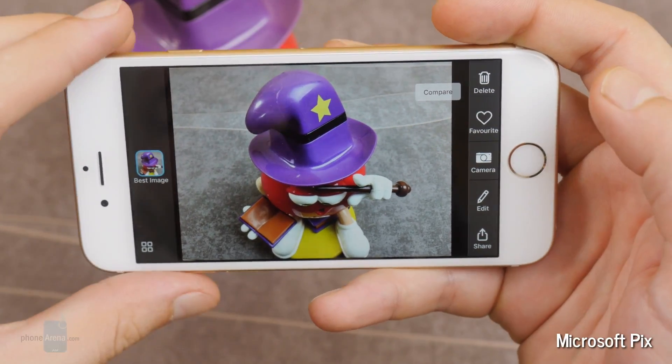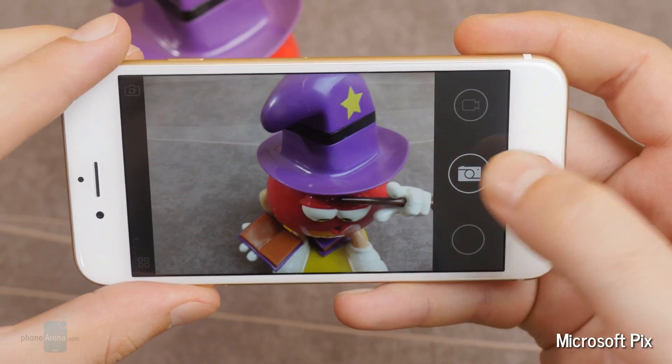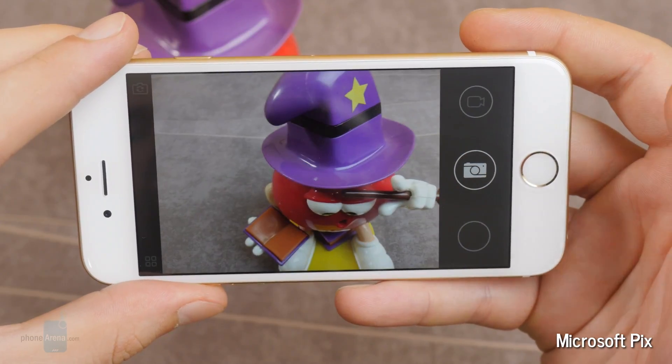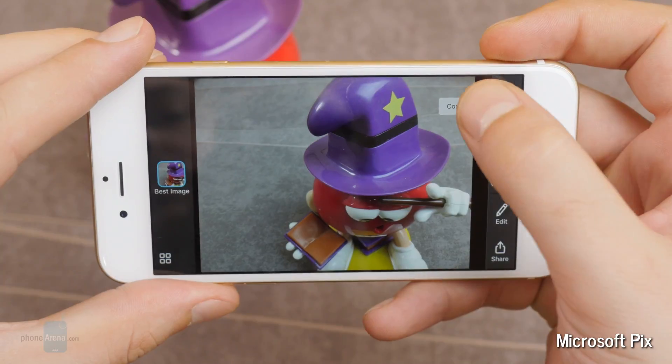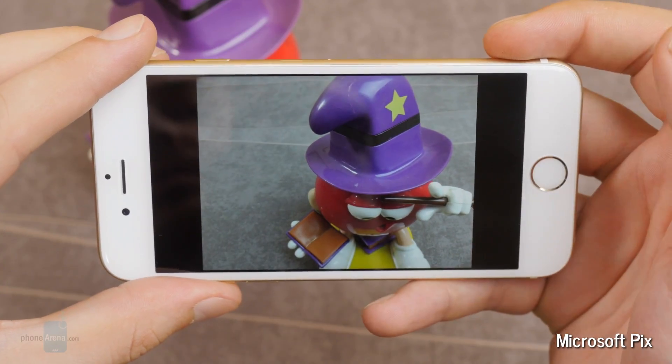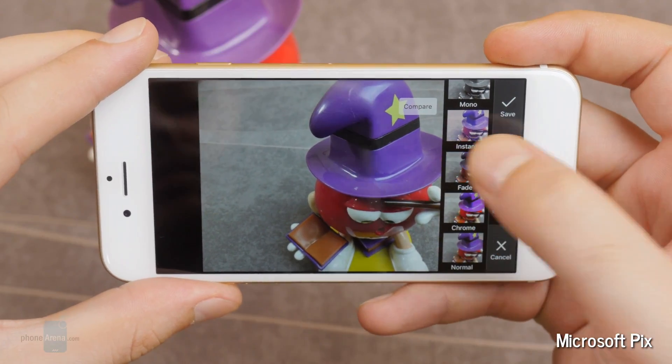Microsoft Pix for iOS. This is Microsoft's new camera app which looks to be fully automatic. All the user needs to do is point and shoot. The camera itself will capture a few frames before and after the actual shutter press, and the software will choose the best still for you.